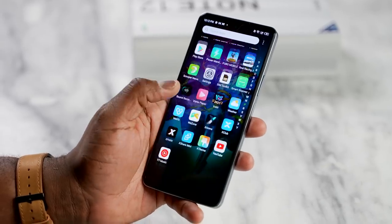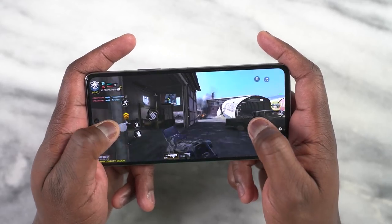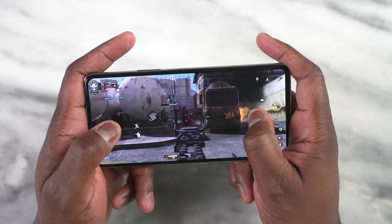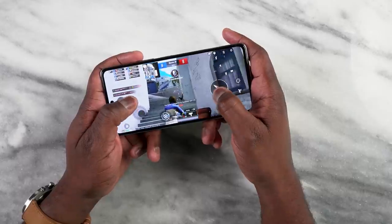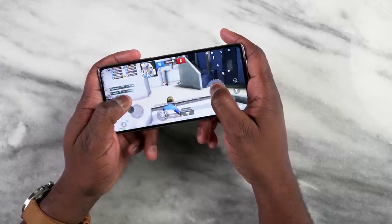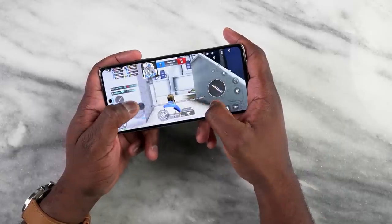The Note 12 VIP is a fun device to game with. Starting with the display — it's an awesome display with great real estate. The fast refresh rate and fast touch sampling rate mean that if you're playing games like Call of Duty Mobile or PUBG Mobile, you can move around on screen really smoothly, really fast, and it feels very responsive, which is really key in gameplay sessions.